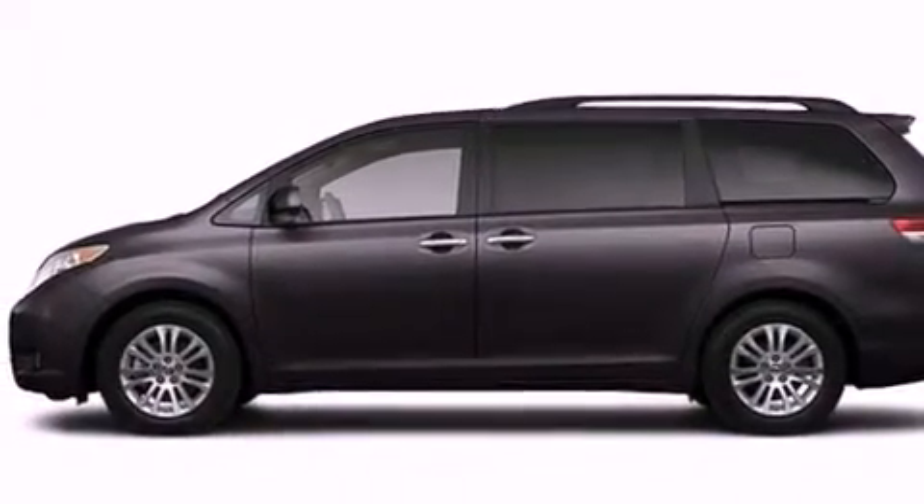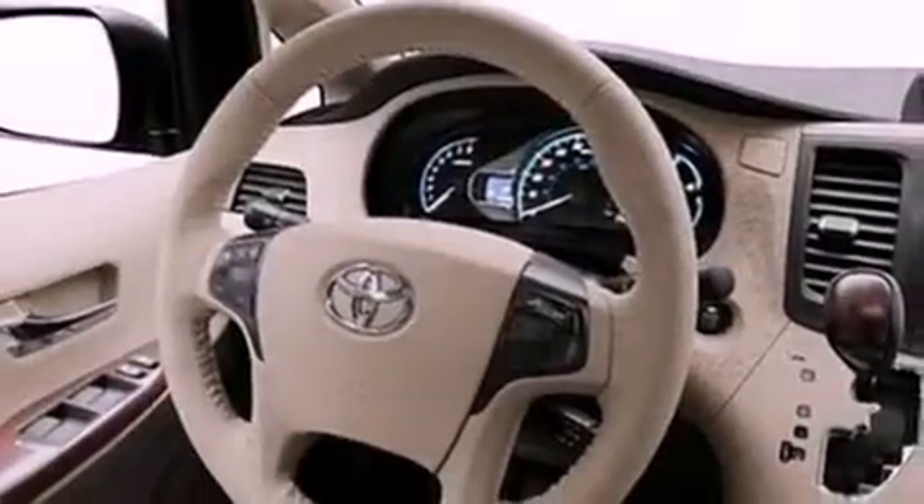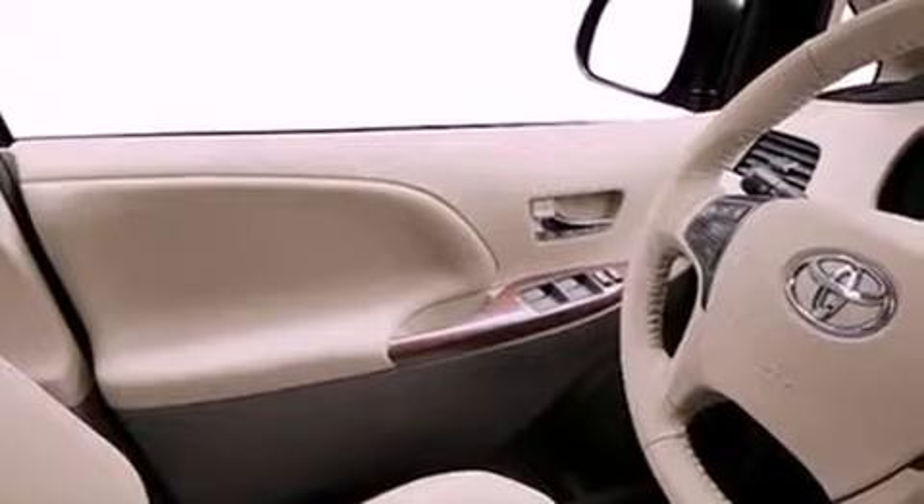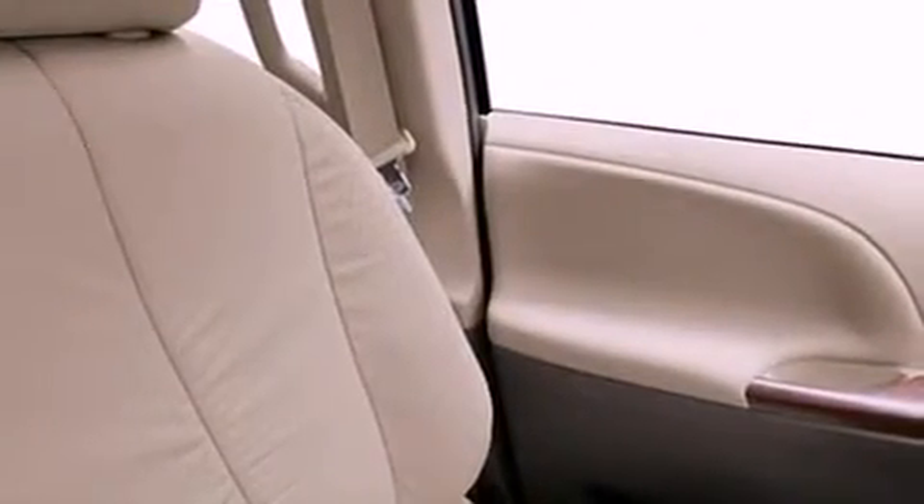Its top features include a moonroof, cruise control, an auto-dimming rearview mirror, an engine immobilizer theft deterrent system, front fog lights, 12-volt power outlets, roof rails, a low tire pressure indicator, a home link feature, and a rear spoiler.